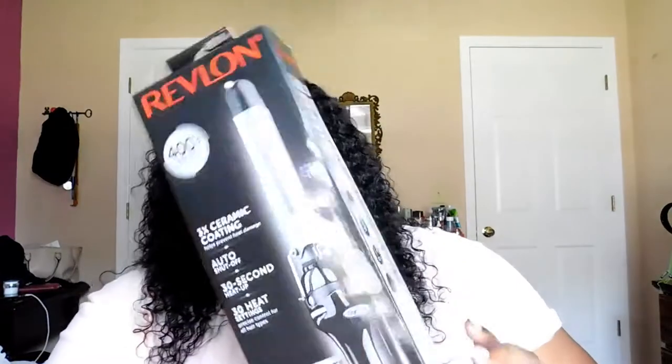The next thing I got is this Revlon 400 degree Fahrenheit one-inch curling iron. I paid about $19. I do have a curling wand but I wanted a curling iron because when you curl your hair with an iron compared to a wand it looks different — I like the curling iron look way better.